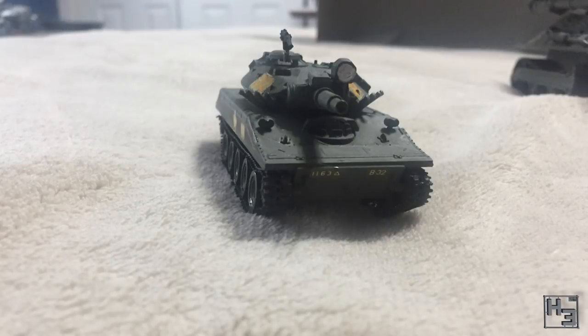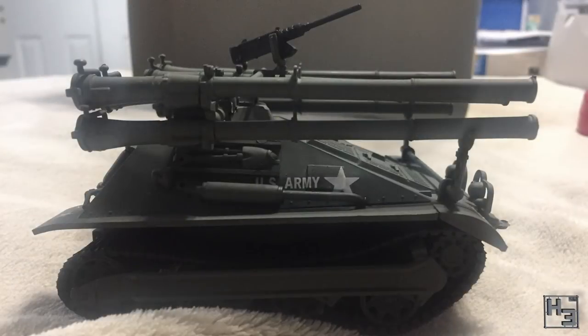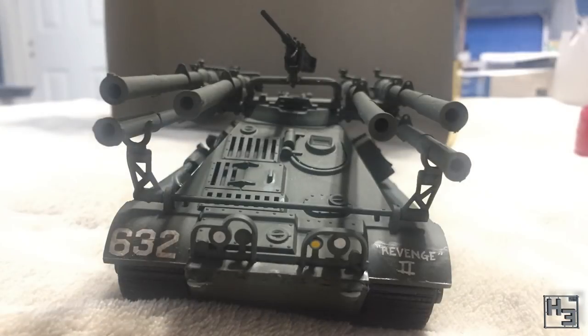Then we have this M551 Sheridan. Sheridans are also tiny and cute. The decals on this look a bit yellowed, but otherwise it looks pretty decent. It's an Airfix kit in 1/76th scale. And then we have this M50 Ontos tank destroyer. This thing is pretty much six recoilless rifles on tracks — pretty interesting looking if you ask me. The model is in 1/32nd scale by Revel.